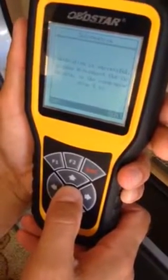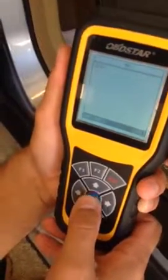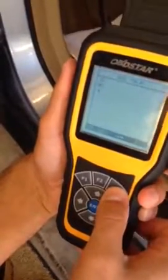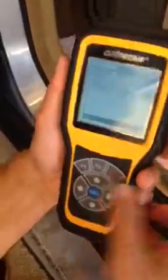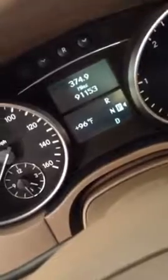Calibration is successful. Please disconnect the unit and ignition after 5 seconds. I'm going to hit enter and escape. As you can see, the mileage has not changed — it's still showing 91,165 even after disconnecting. This doesn't make any difference. So please advise what I should do next.